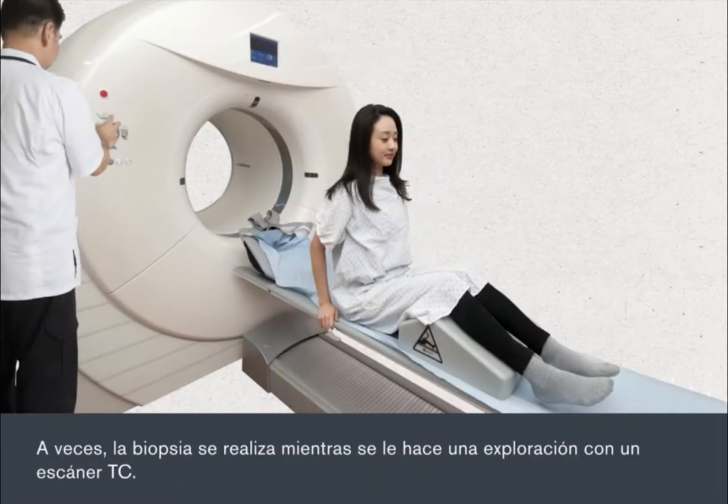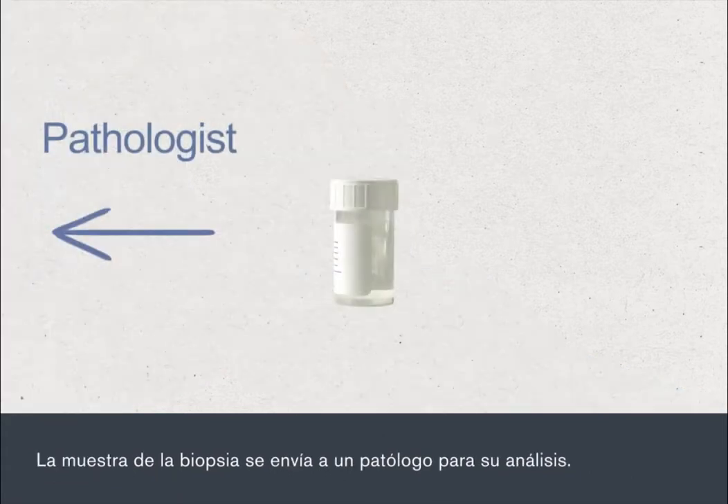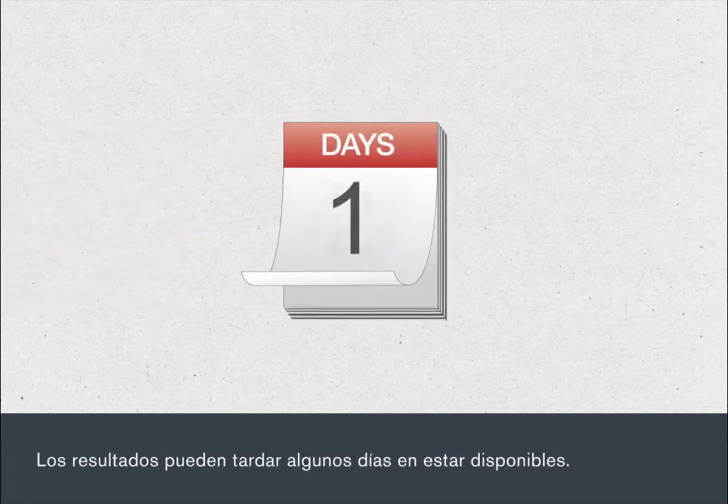Sometimes a biopsy is taken while you're scanned in a CT scanner. The biopsy sample is sent to a pathologist for analysis. It can take several days for the results to become available.